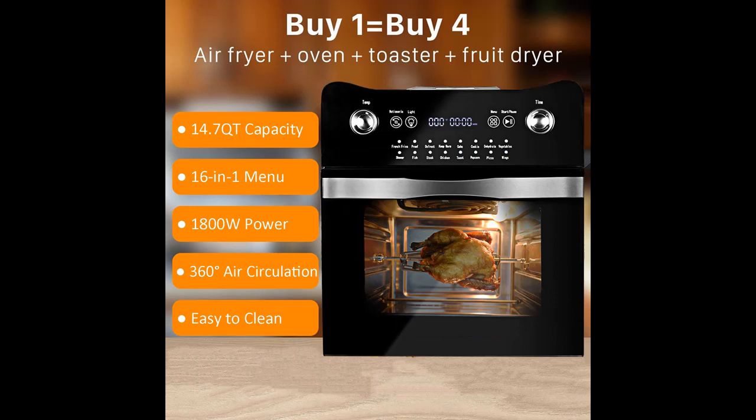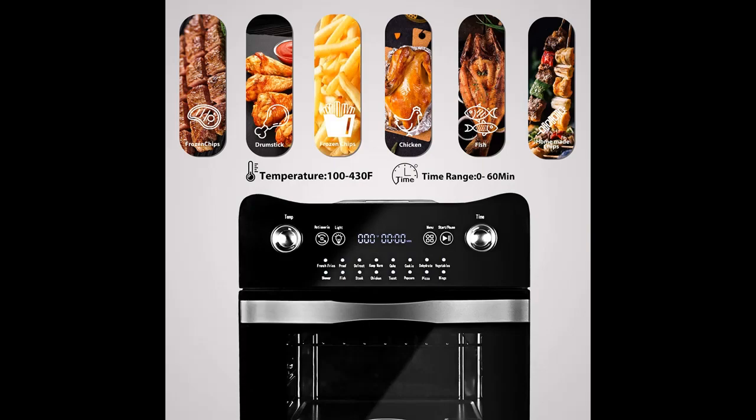Highlight features are included. This 16-in-1 multifunctional oven makes cooking easier. It comes with 30 step-by-step recipes to explore everything your kitchen gadget has to offer.